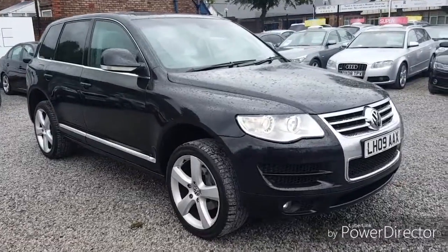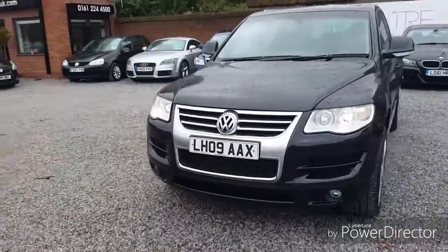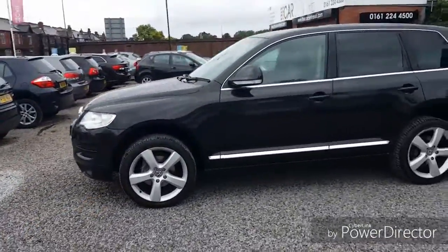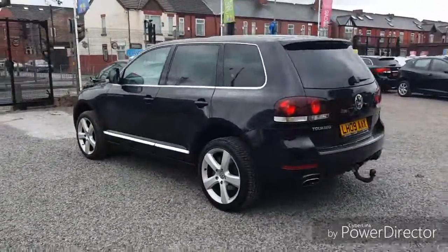The Car Centre makes buying your next used car easy. And with no deposit and 0% finance representative available, you'll find paying for it easy too. There's over 50 cars in stock, including BMW, Audi, Mercedes and many more.